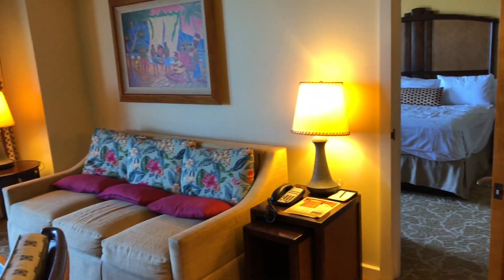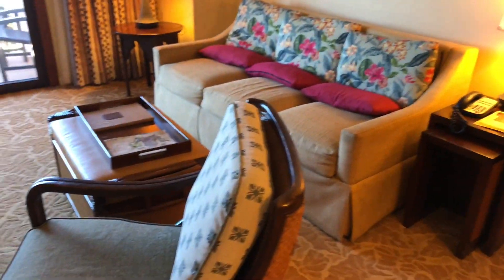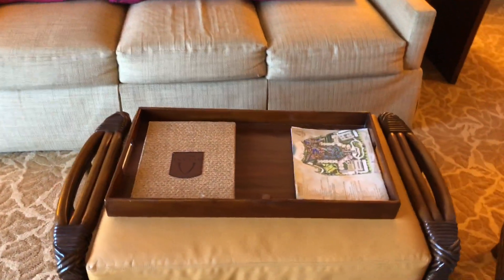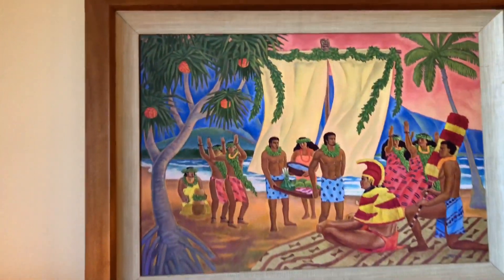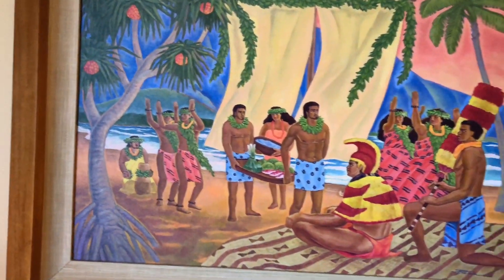Moving into the living room, we have a full pullout couch, some nice comfy chairs, a place to put your drinks on this end table, and a little book about Aulani so you can read all about the resort. Look up here — more art. Looks like this tribe is getting together and preparing food for the chief.